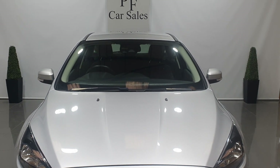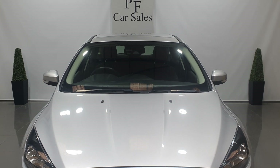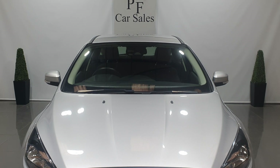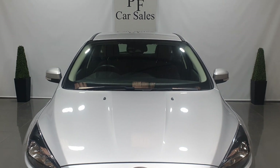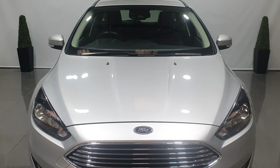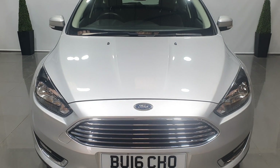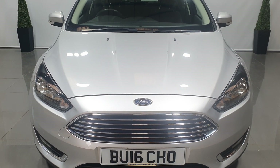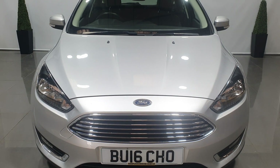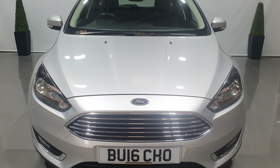Hello everybody, it's Lee from PF Car Sales. Today we have for you this very fine Ford Focus Titanium TDCI 1.5 diesel. It's covered 39,900 miles from new and it's got six services in the service book. It's very highly specced, so I'll run you through the specifications towards the end of the video. As we walk around the vehicle I will point out some of the finer things and carry out a full condition report for you.